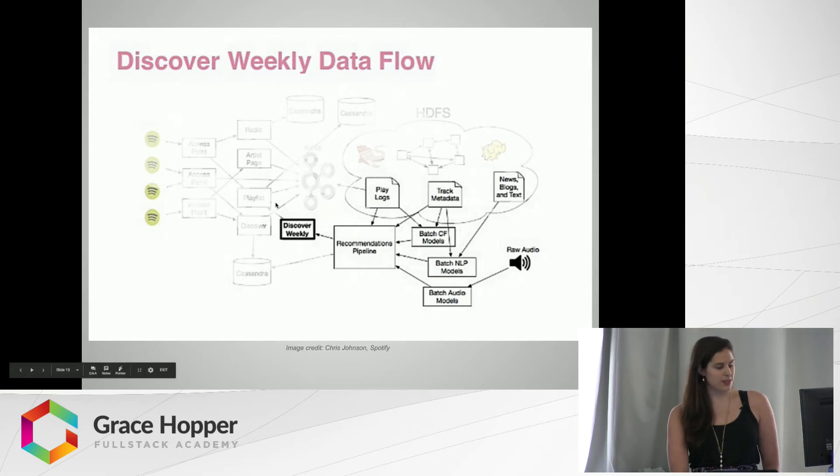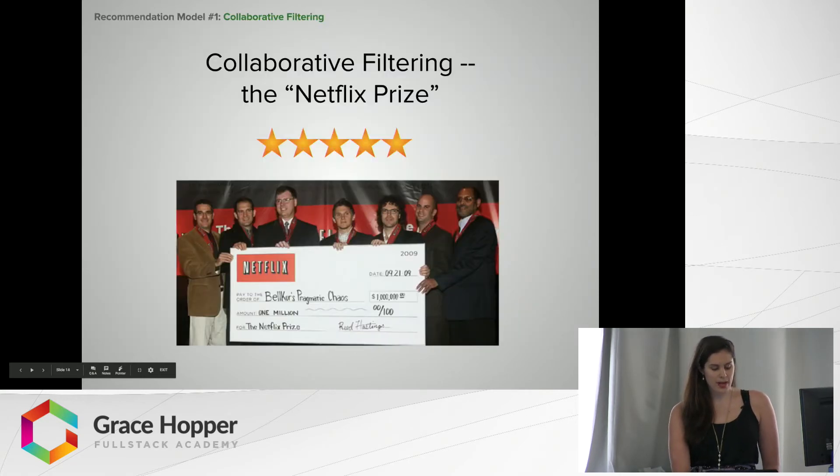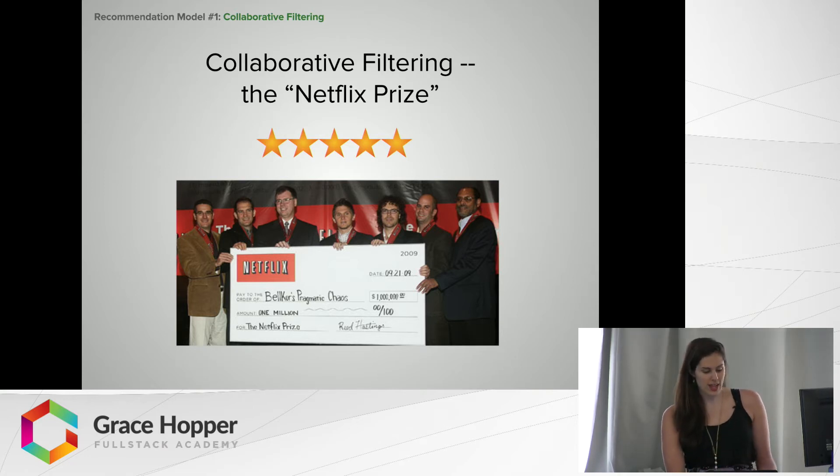Let's focus on the first model type: collaborative filtering. It has two sources — play logs and track metadata — all coming from both yourself and other people. When many people think of collaborative filtering, they think of Netflix. Netflix was one of the first companies to use it to power their movie recommendations model, using the star ratings that different people give movies to inform their understanding of what movies to recommend to other users. In fact, Netflix even has a competition for the best collaborative filtering algorithm.